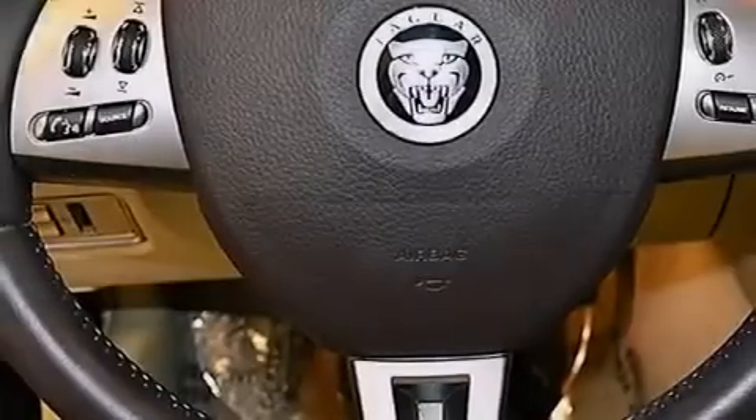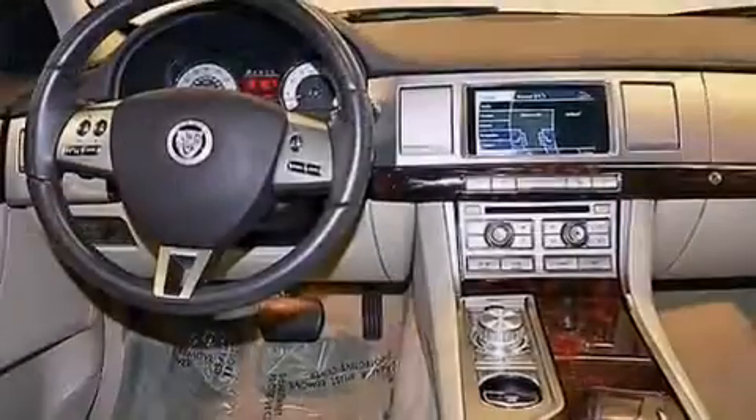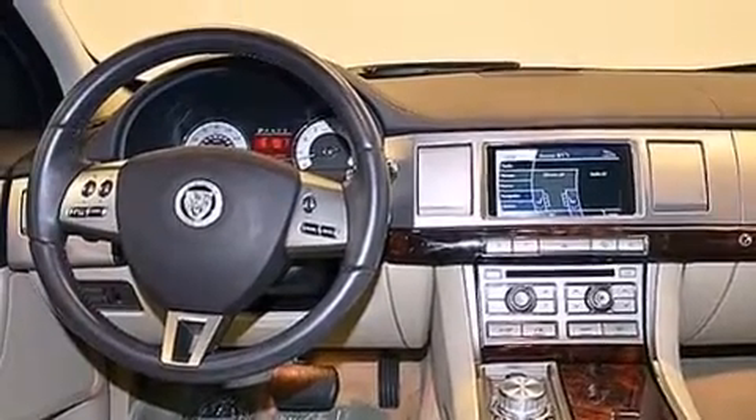Memory settings for the seat positions, so you can recall your favorite alignment with the push of one button. Dual power seats, cruise control, leather seats, and a passenger-side vanity mirror.